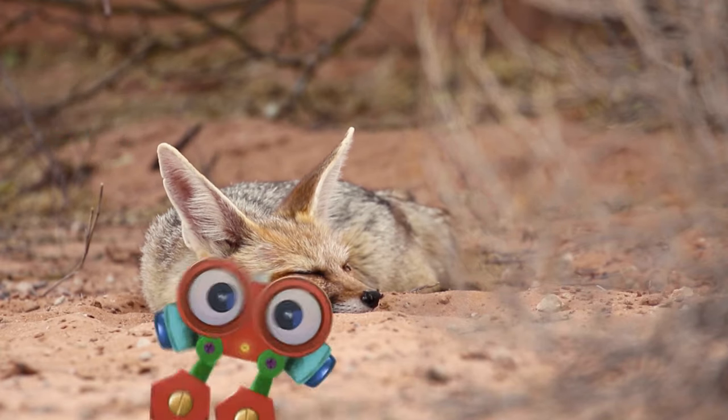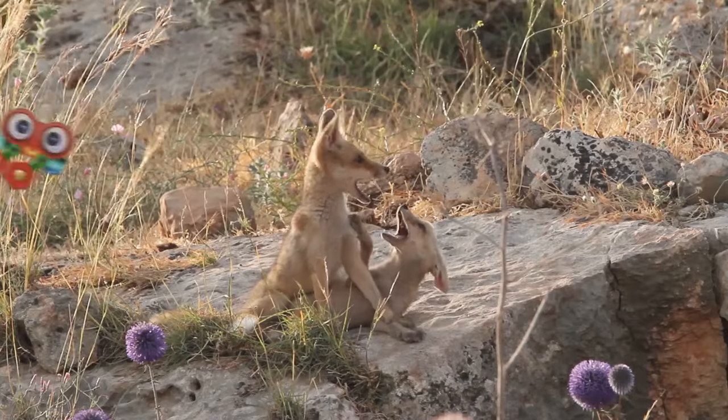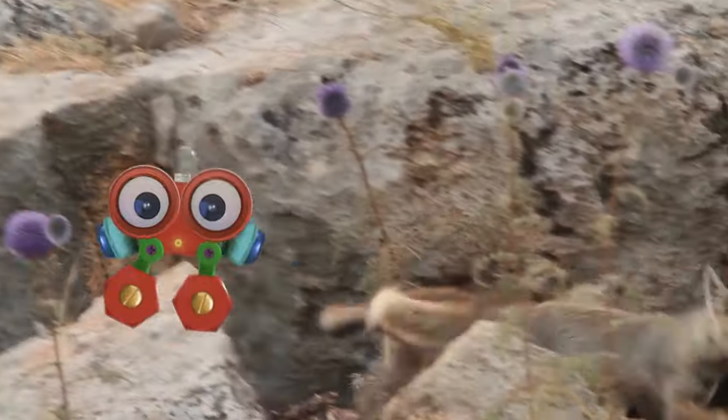You want to play with the foxes some more, Robie? Come with me. Here you go, Robie — some fluffy foxy friends ready to play with you. Have fun playing, Robie. See you next time.